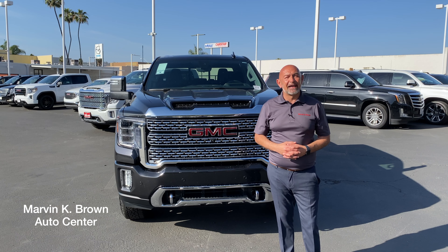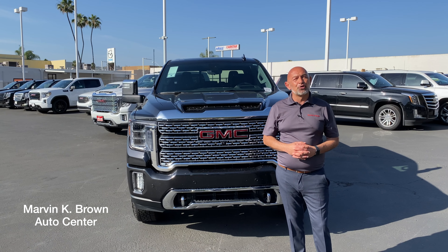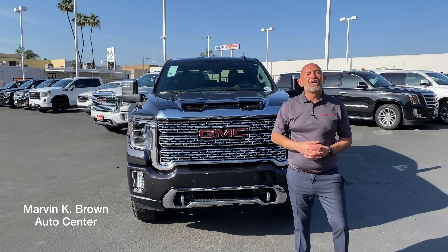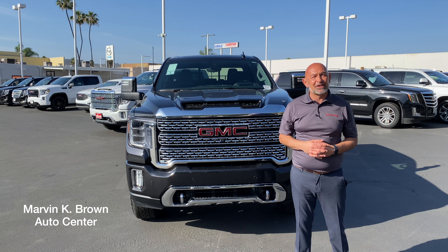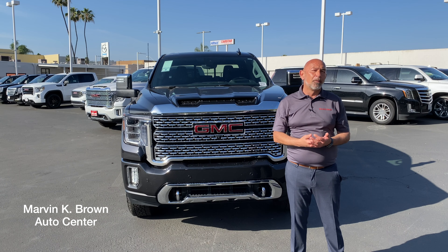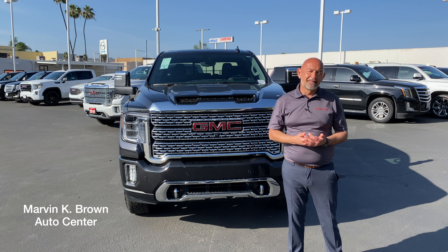Good afternoon guys, Mark Swatman here at Marvin K. Brown in sunny San Diego. Today we're going to do a short video on the beauty and the beast. I give you the 2020 GMC 2500 HD. We're going to show you what sets it apart from its competitors by going over its performance, comfort and convenience, and the technology. Come with me.